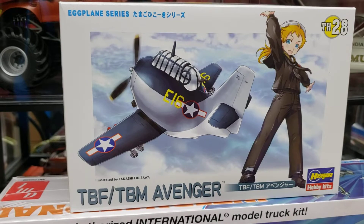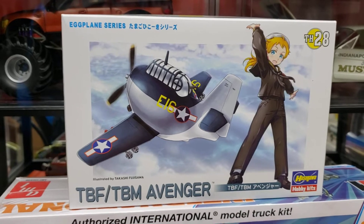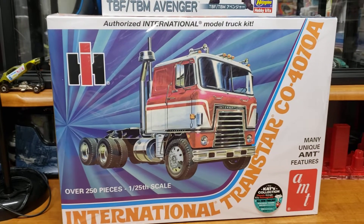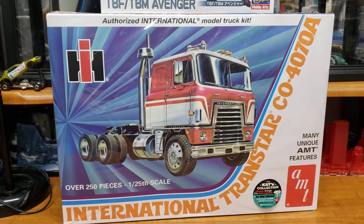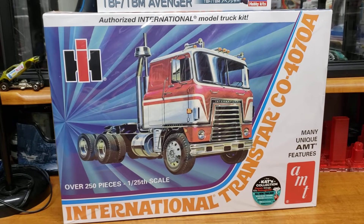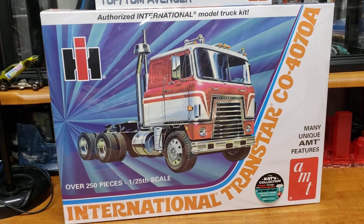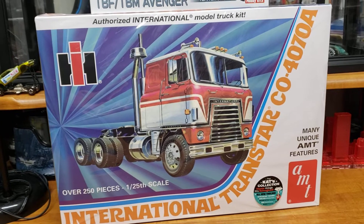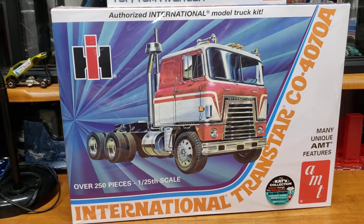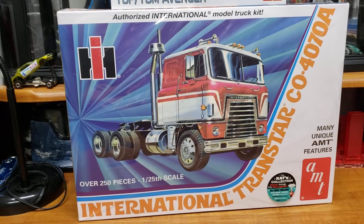This is my first egg plane — the only one I own, so we'll see how that goes. Then we have our big rig here for the big rig group build, sponsored by Jeff's Model Car Garage. This will be our entry: the International Trans Star cab over 4070A — that's the new retooled AMT kit. I got two of these — this one and the Rat Fink truck — and I think I'm gonna build this one first.